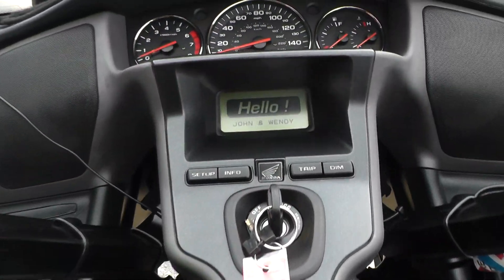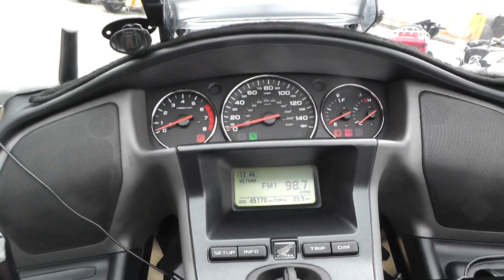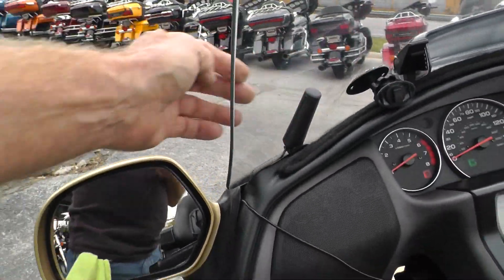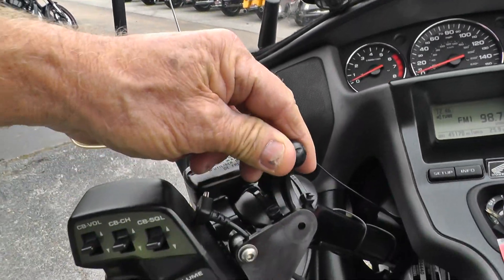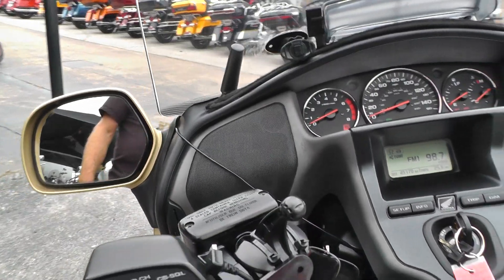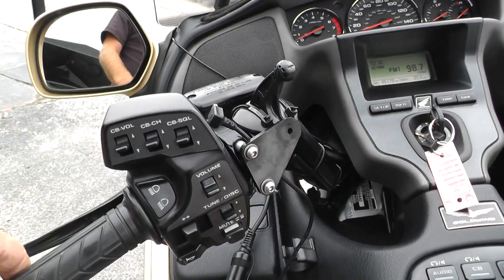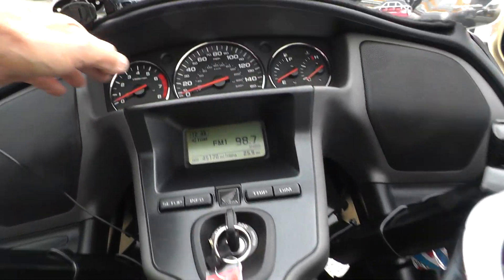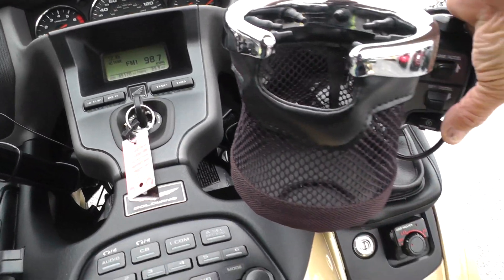The bike's got 45,170 miles. Looks like it's got an extra little antenna up here, and several different little holders and accessory-type mounts. AM, FM, CB radio. Electronic cruise control, full onboard electronics, full instrumentation, electric reverse.